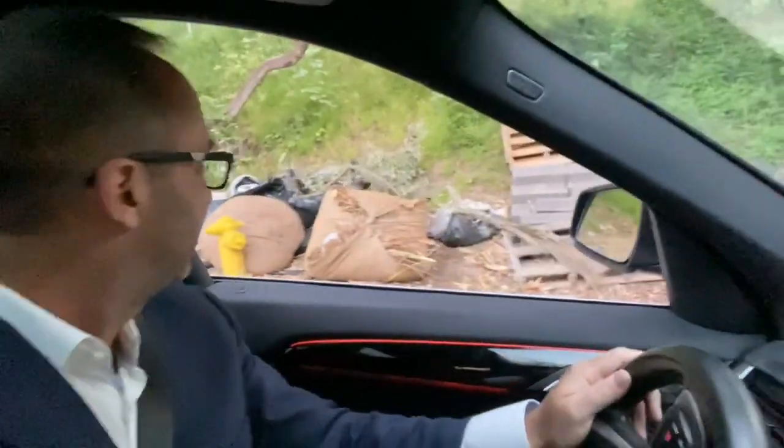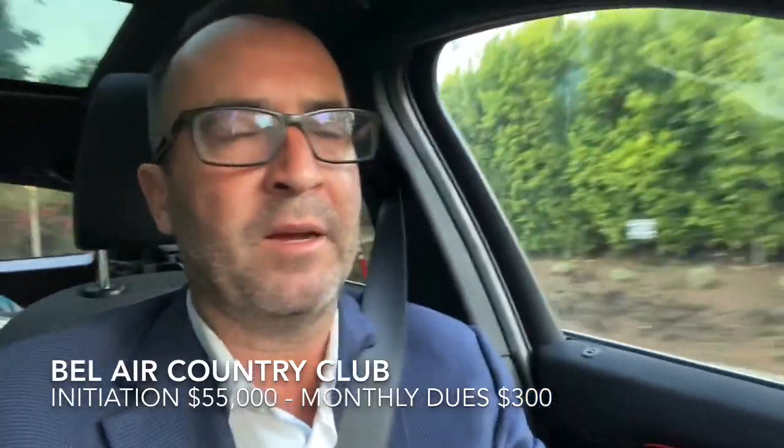They actually have trash on the side of the road in Bel Air — seriously? I just drove past the Bel Air Country Club. I was going to ask the security guard that mans the front entry gates some questions, but we're still in coronavirus lockdown, so I figured I probably shouldn't do that. I'll have to come back to find out how much it costs to join and what the monthly dues are.